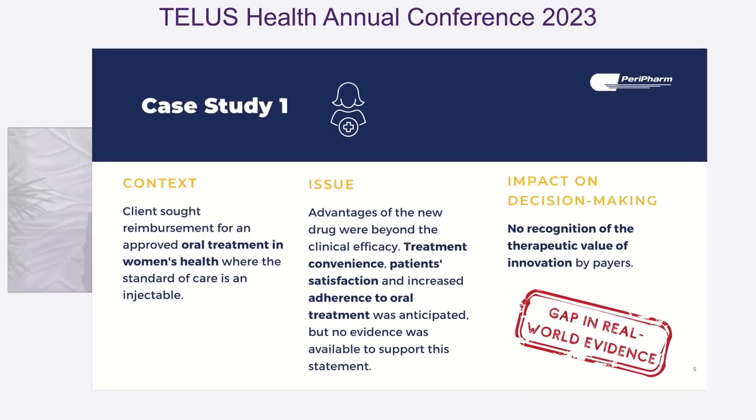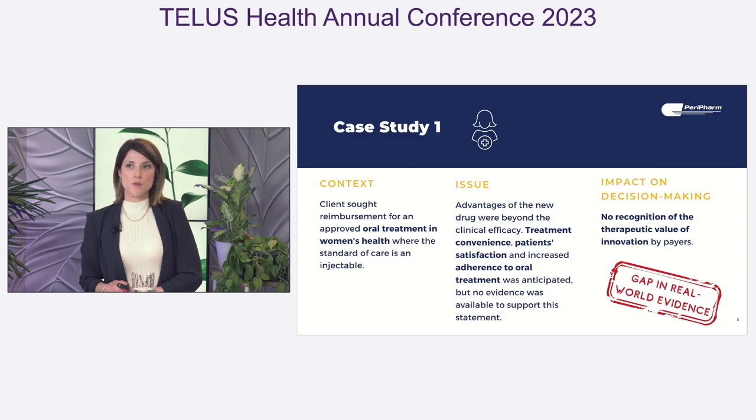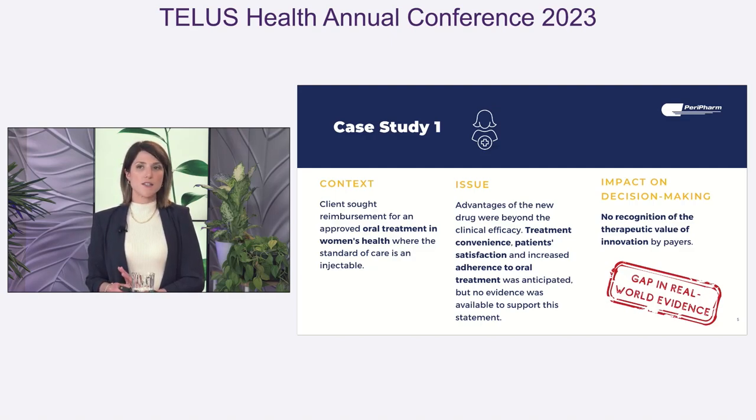Real-world evidence will often complement the data obtained in RCTs and allow us to provide a comprehensive picture of the therapeutic and economic value of a drug. I'm going to present different scenarios we have faced as consultants where the gap in real-world evidence had a real impact on decision-making. Our first example concerns a submission dossier for an oral treatment in women's health, where the standard of care is an injectable. The advantages of this new drug were beyond its clinical efficacy, since the clinical data supported efficacy equivalent to the standard of care. However, the treatment convenience of an oral therapy compared to an injectable would most likely be associated with greater patient satisfaction and increased treatment adherence — but at the time, no evidence was available to support this.